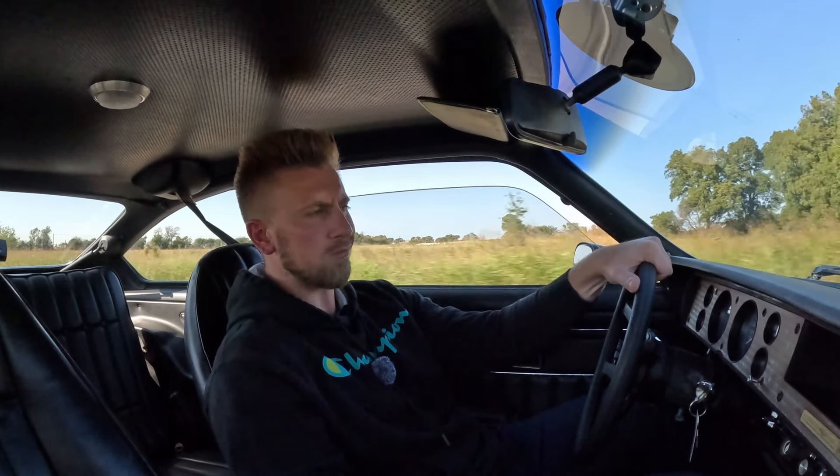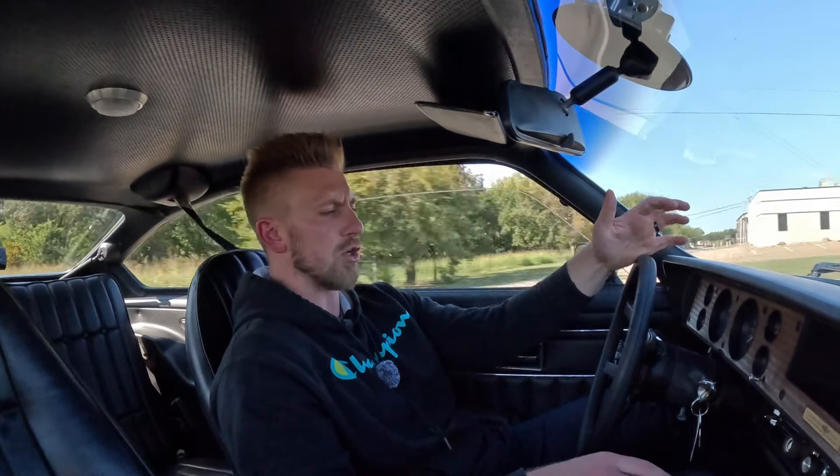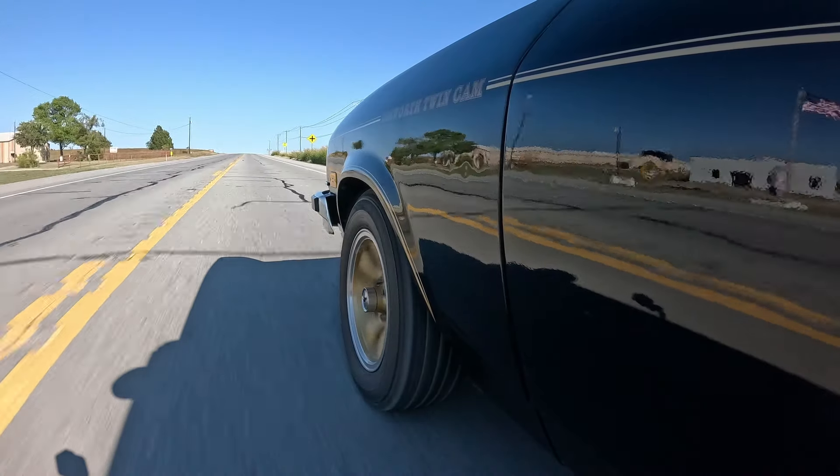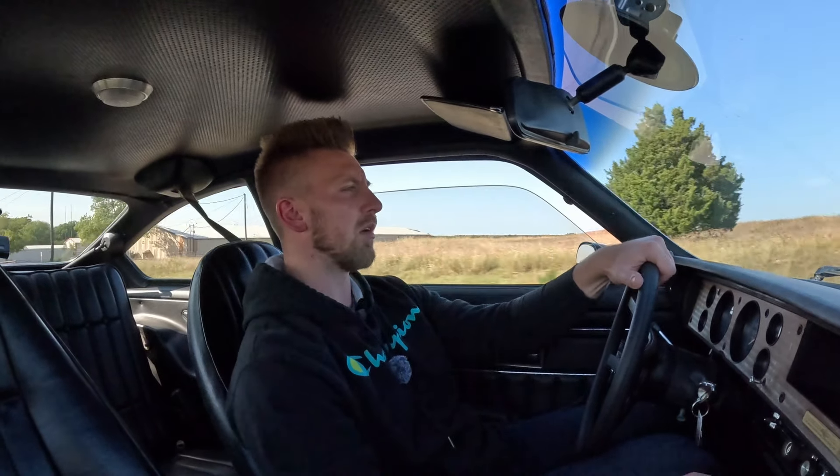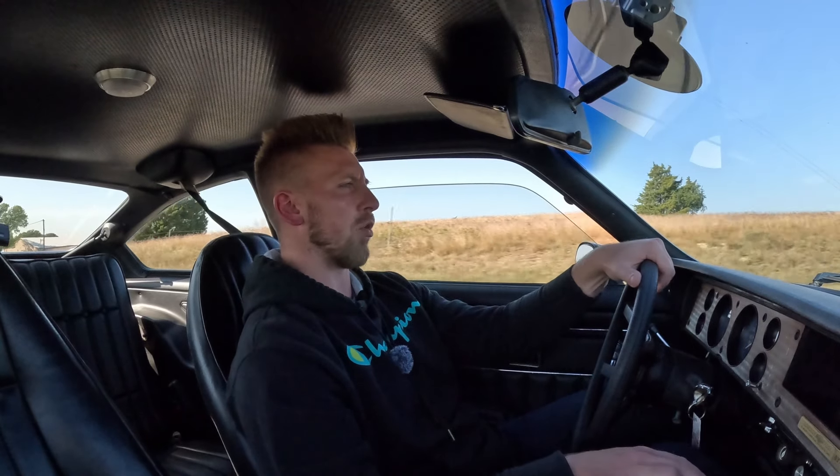Overall road feel is good. It's a tight driving car — steering goes where I want it to go. It doesn't have any weird suspension rattles or anything like that, so it actually is a good tight driving car. There is a pickup truck tailing me so we'll flip down our normal road here.